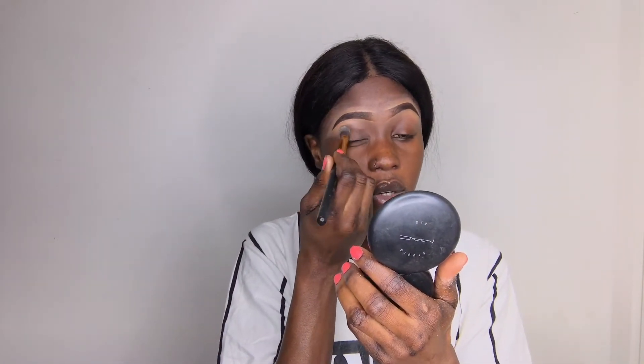I'm using my Laura Mercier setting powder to set it, just so my eyeshadow doesn't move or look all crusty or whatever.